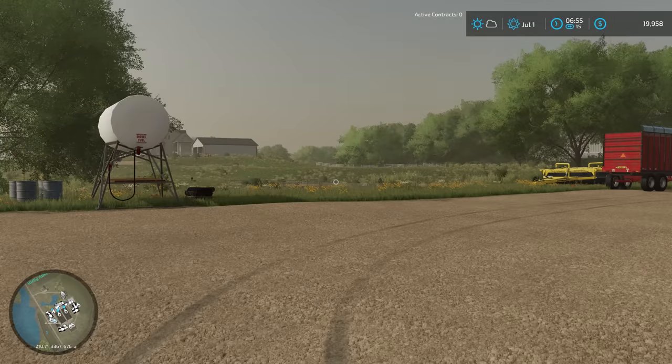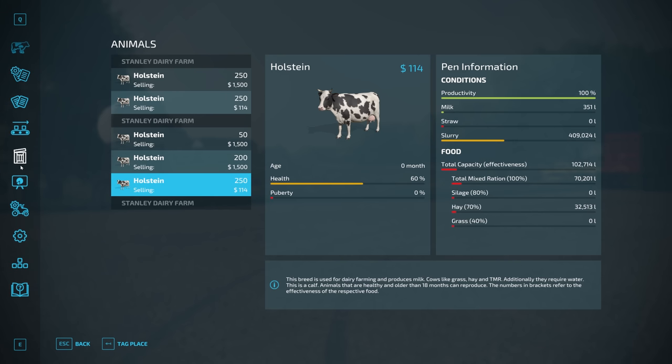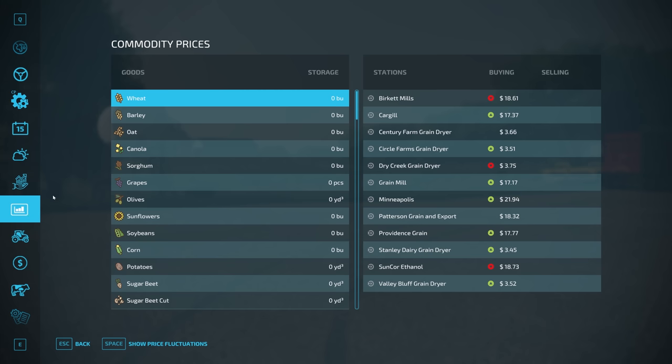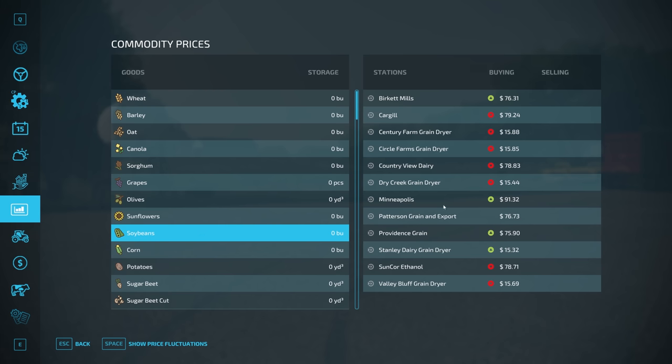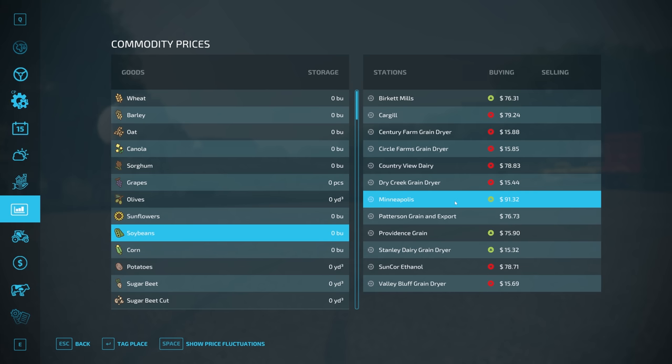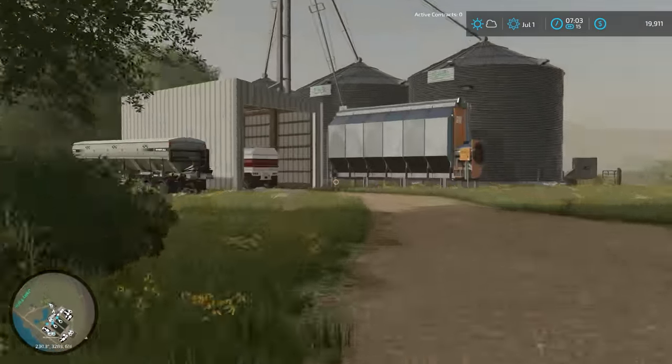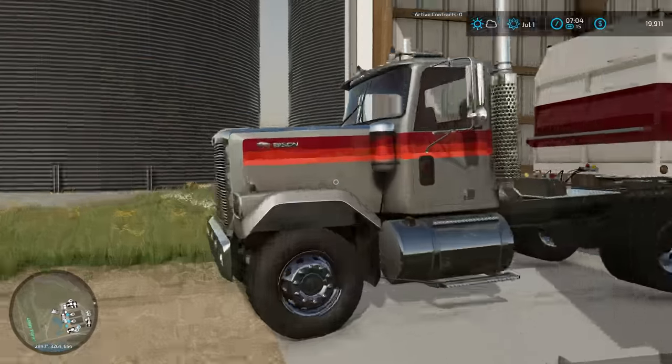The other big thing in July is our soybeans should be getting pretty close to ready to sell here — and it looks like they are. We're at $360,000 value out of a max potential of $371,000. I'm liking those prices. I could totally be getting the train to send them up to Minneapolis, I think that's going to be the plan. Let's go ahead and see how many loads that's going to be — I've got the semi all set up over here.